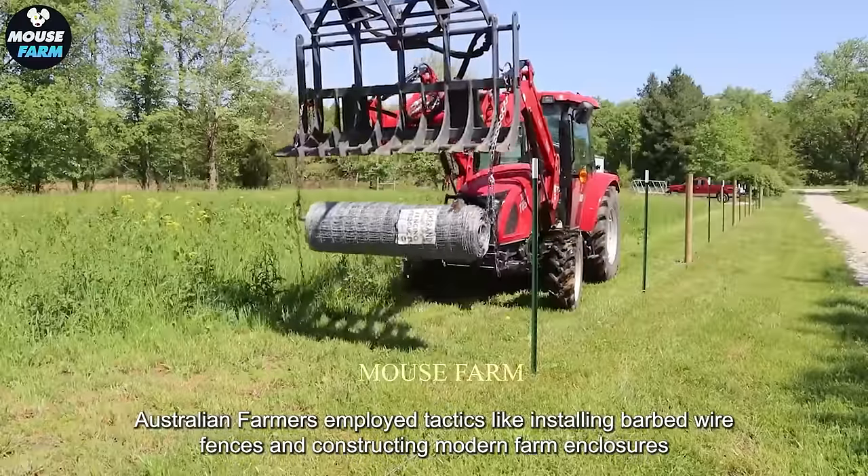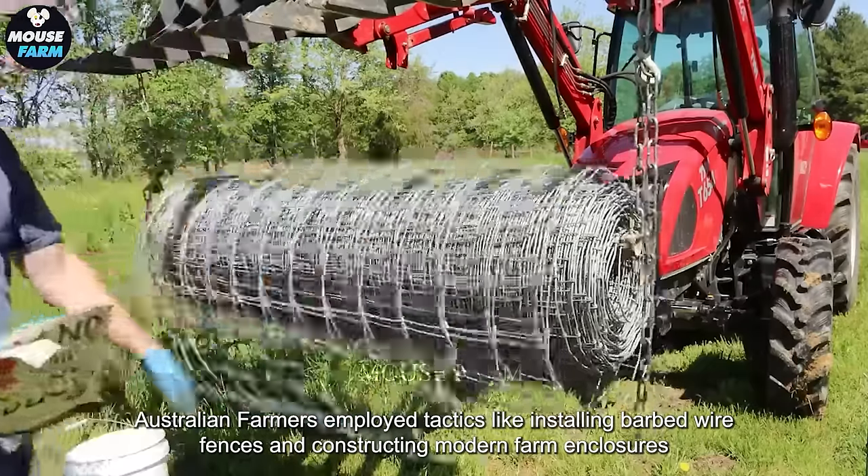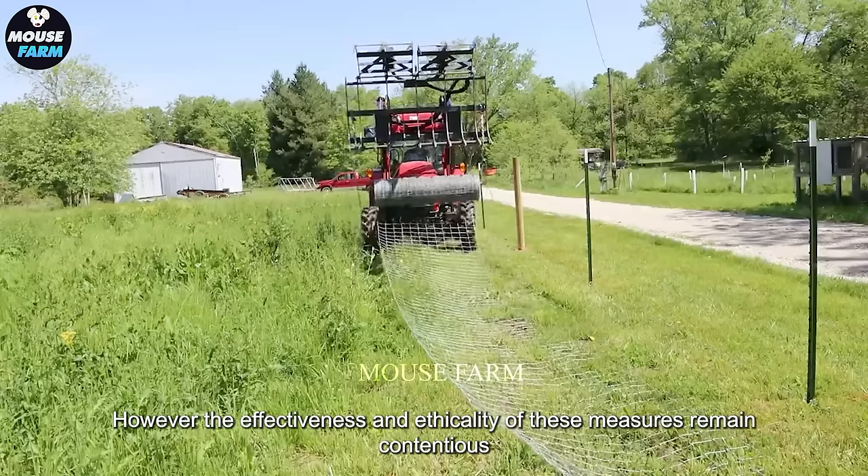Australian farmers employ tactics like installing barbed wire fences and constructing modern farm enclosures. However, the effectiveness and ethicality of these measures remain contentious.